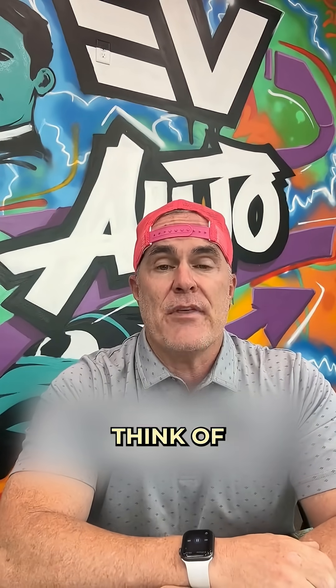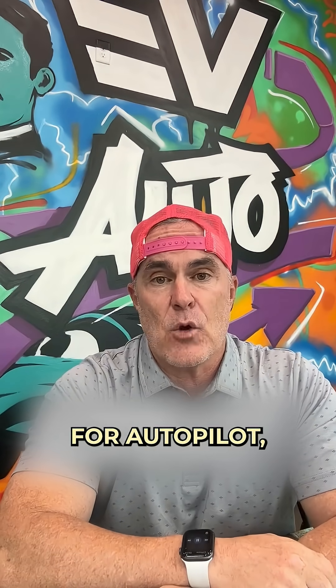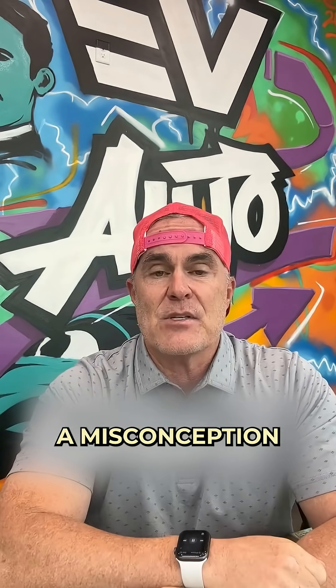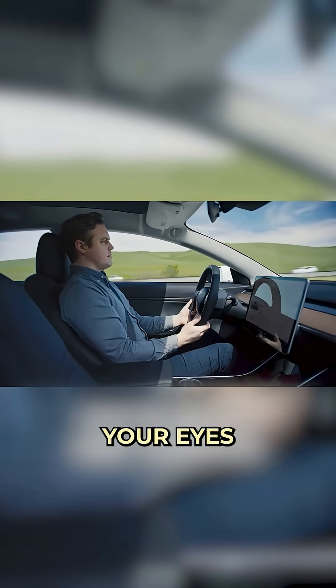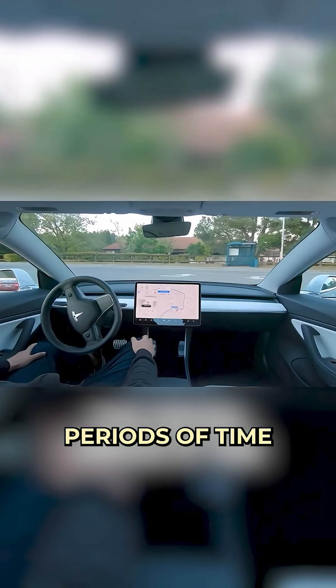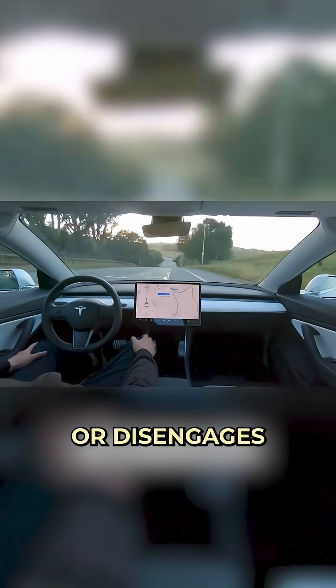The next one is the one most people think of when they consider a Tesla for Autopilot, and that's full self-driving. Full self-driving is a bit of a misconception in that it doesn't do everything for you. You've got to keep your hands on the wheel and your eyes looking forward, but you can relax a few of those things for certain periods of time before it beeps at you, barks at you, or disengages.